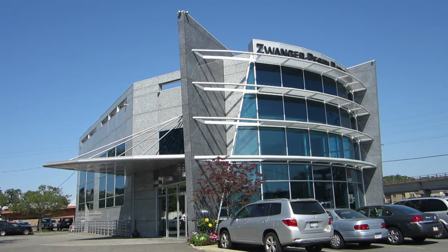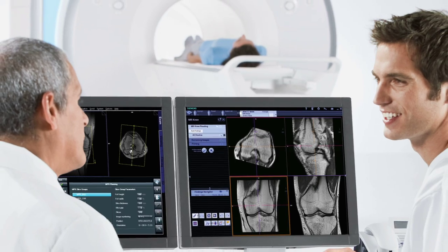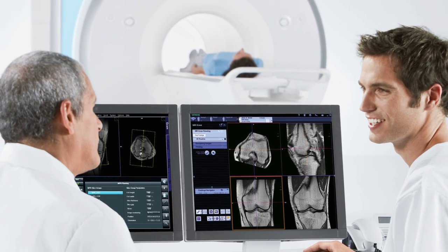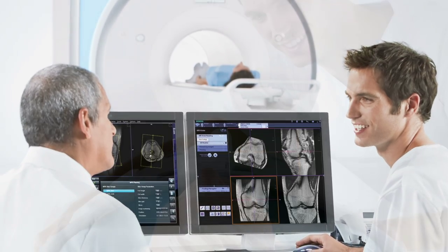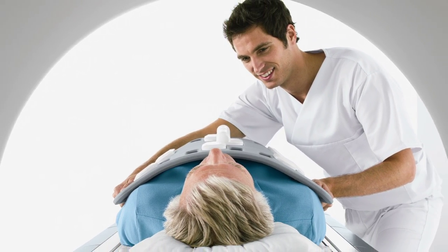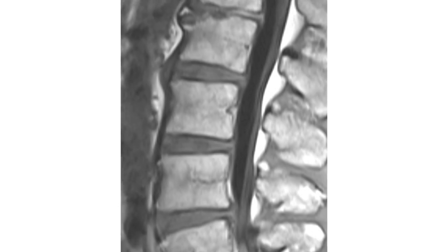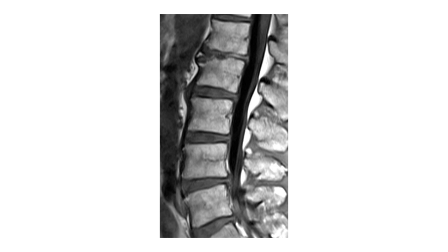At Swanger-Pasiri Radiology, we invest in only the latest MRI technology. With our 3.0 and 1.5 Tesla wide-bore systems, we combine the highest level of diagnostic confidence with the highest level of patient comfort. Our systems are up to 10 times stronger than many MRI units still in use today, which means up to 10 times the speed or up to 10 times the resolution and detail.